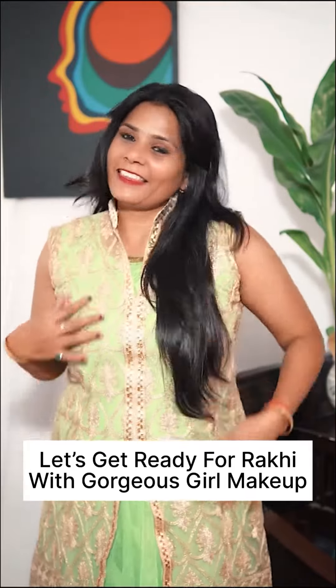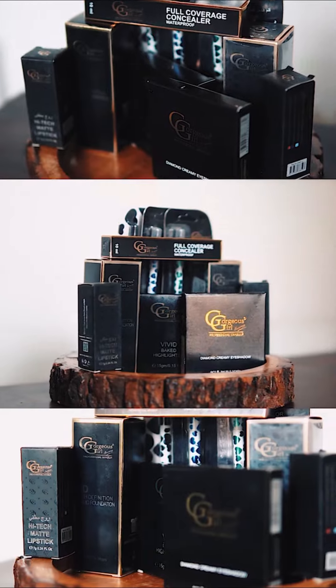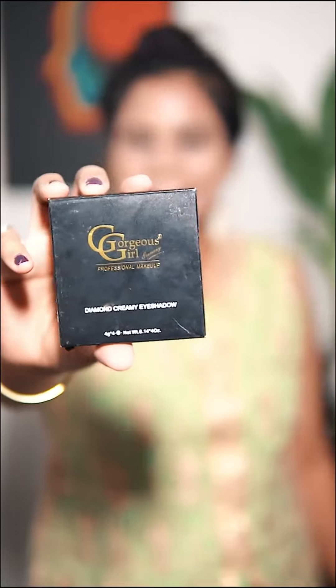Hey everyone, I am gearing up to craft a Rakhi look by using Gorgeous Girl Makeup. Gorgeous Girl works wonders for all skin types and is a fantastic choice for enjoying any festival. I adore their products and they provide excellent coverage for your face.